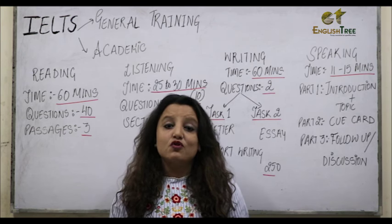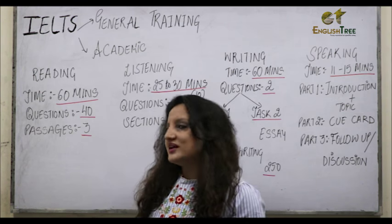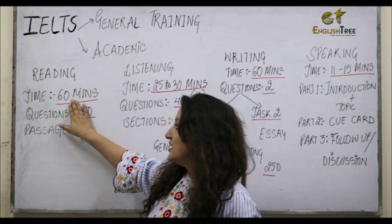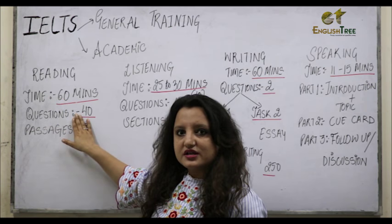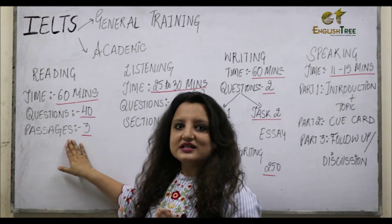In this exam, your four skills are judged. The first one is Reading. In Reading, you will be given 60 minutes and you will need to attempt 40 questions. These 40 questions will further be divided into three different passages.